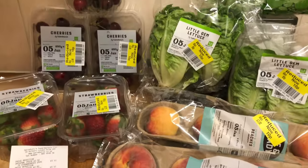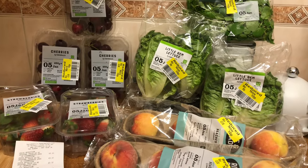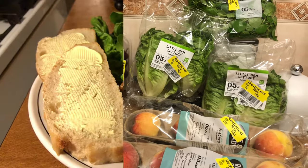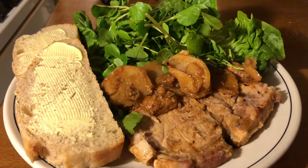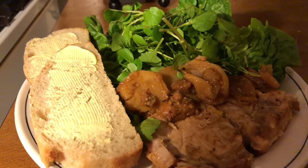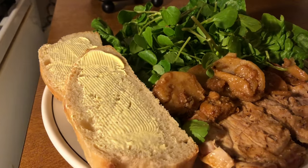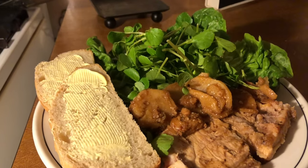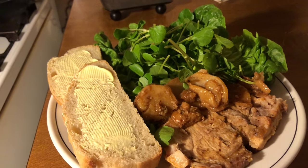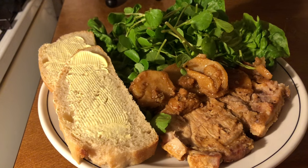I think that fits in with the low-spend January. I had one of the pork chops the next day with some of the salad and the watercress and two slices of my homemade bread. And then I decided the following morning to make some drop scones and add some of those strawberries.